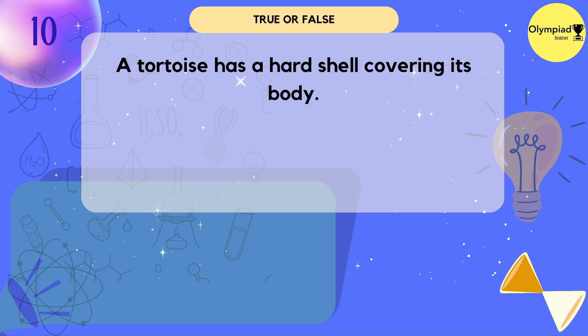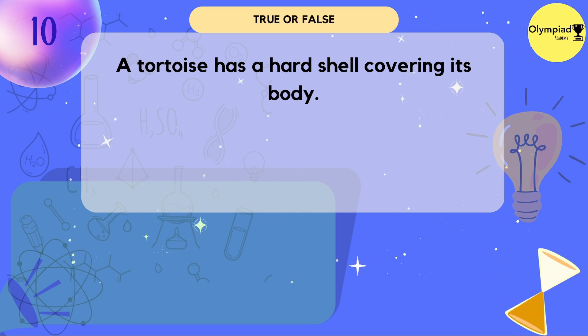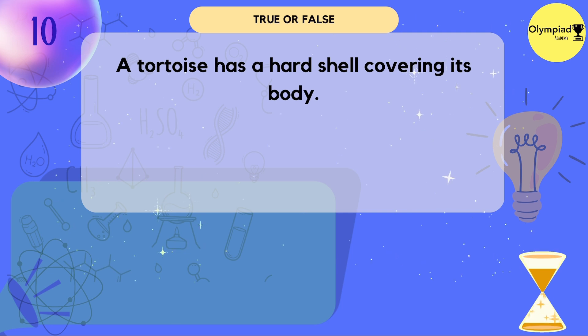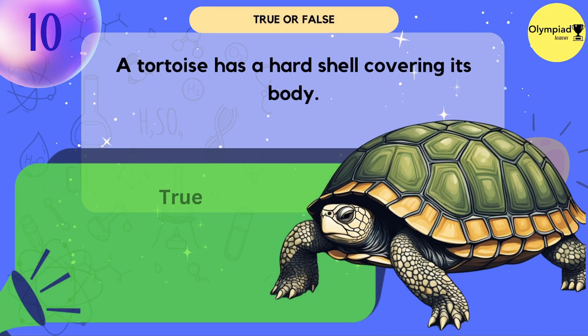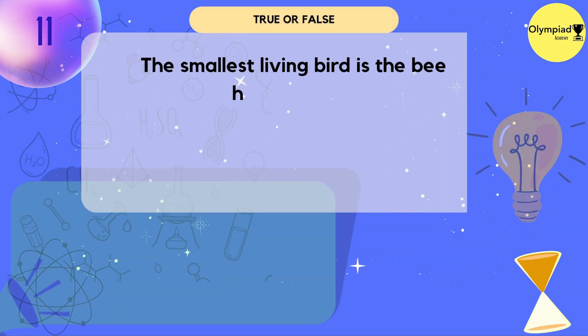A tortoise has a hard shell covering its body. True — a tortoise has a hard shell covering its body.